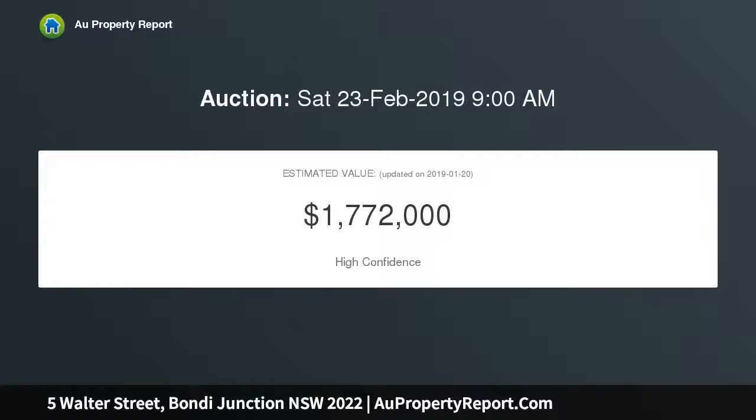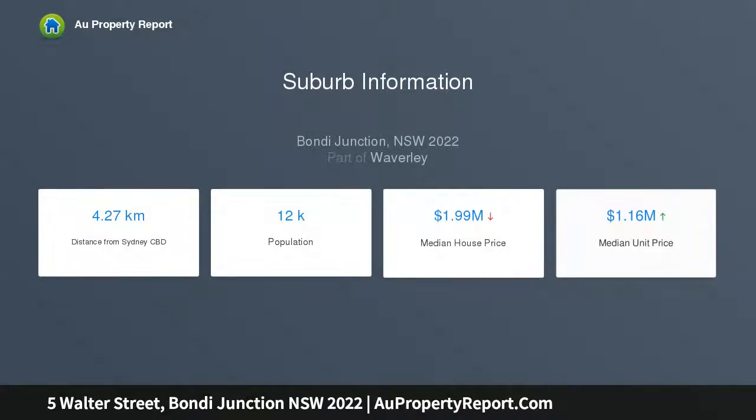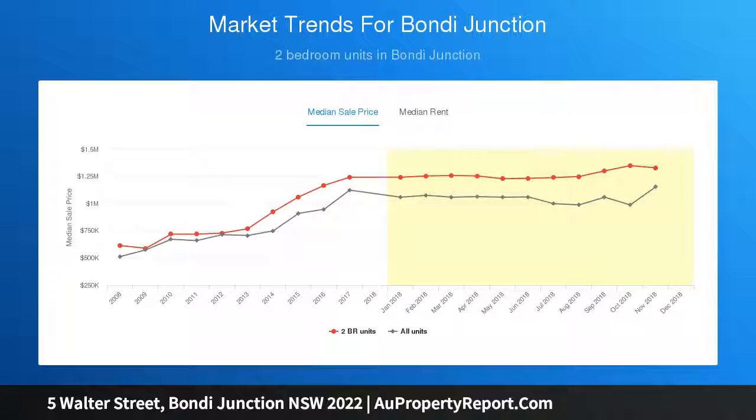Freshly-steamed interiors, original period features and a flow-through layout offer comfortable living with potential to develop the attic in line with neighboring homes. Featuring a leafy courtyard oasis ideal for entertaining, the two-bedroom cottage is perfect for the young family looking to upgrade from an apartment with plentiful scope to extend.